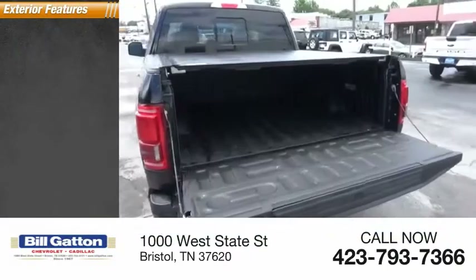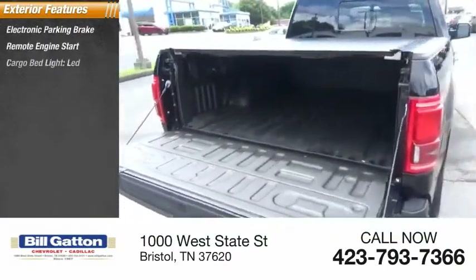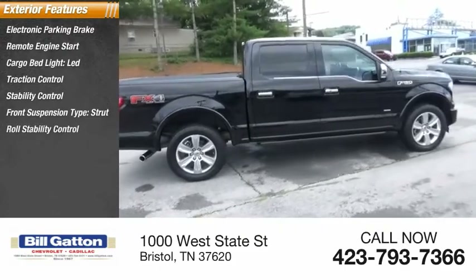Here are some of this vehicle's great options: electronic parking brake, remote engine start, cargo bed light LED, traction control, stability control, front suspension type strut.